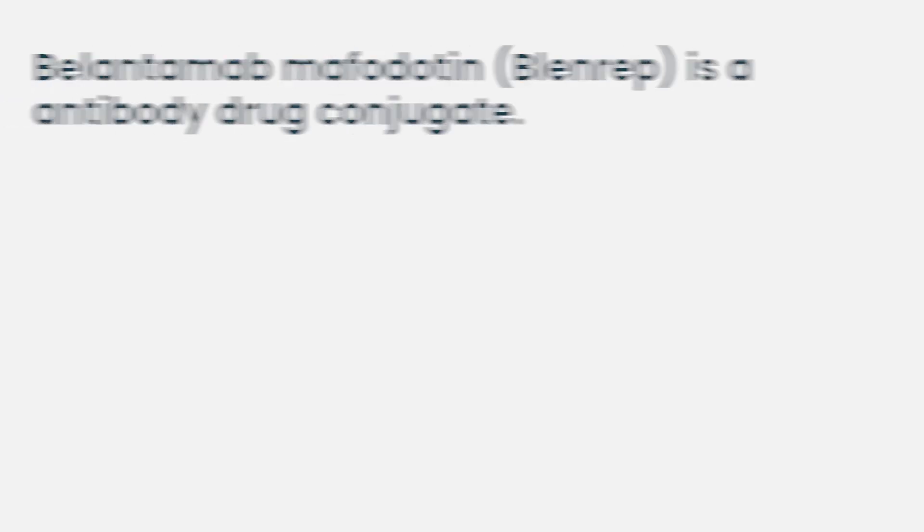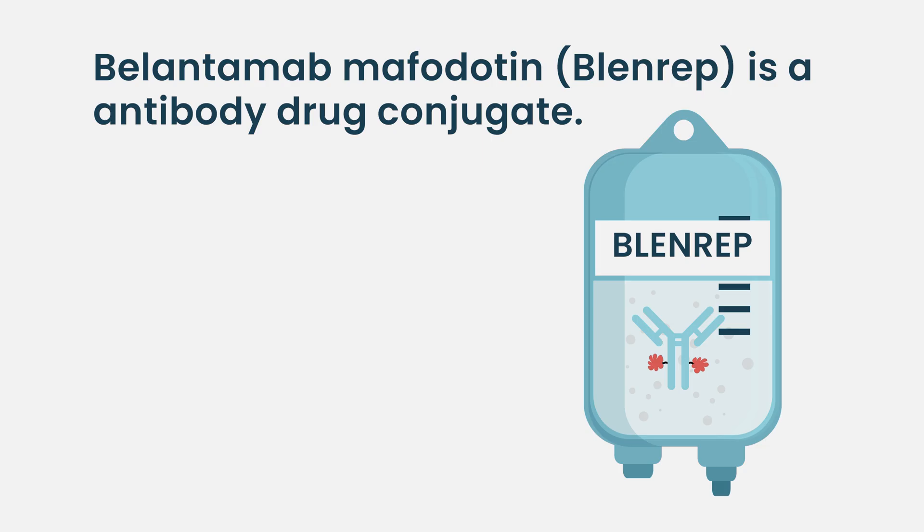They're really interesting. The leading product in this area in myeloma is belantamab, which is an antibody that has MMAF attached to it — it kills the cellular process of cell division, so it kills the cancer cell stone dead.